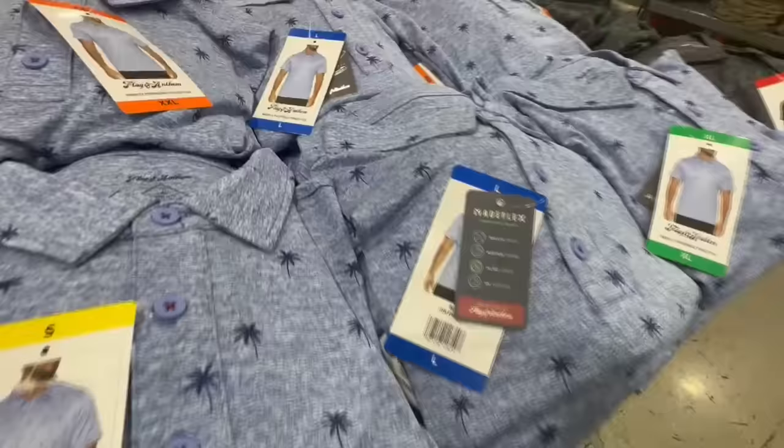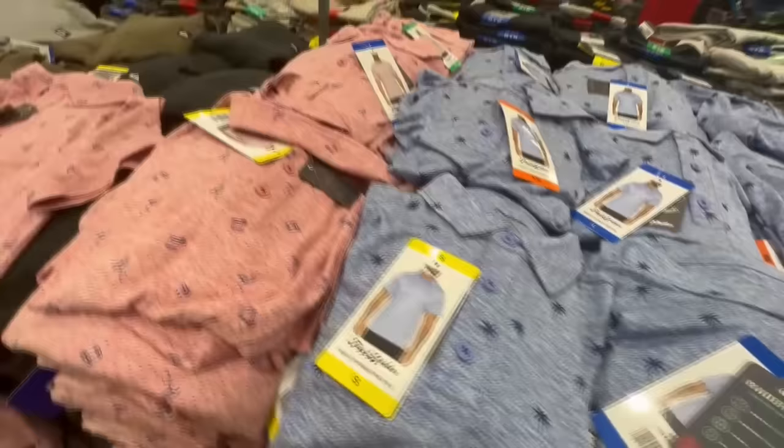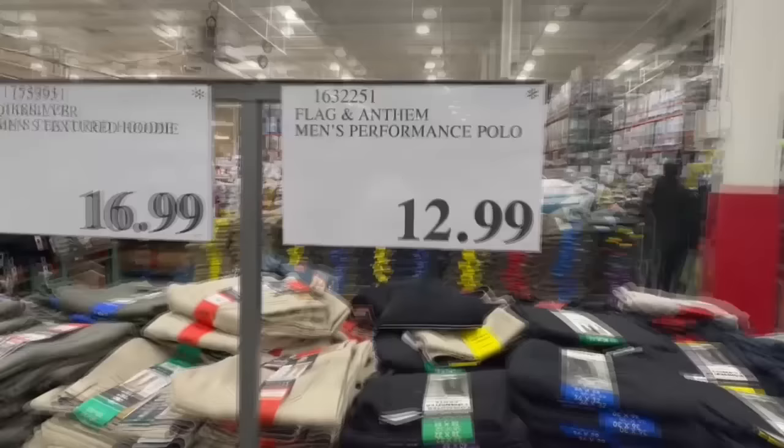They also have it available in blue with little palm trees, and in gray — a darker shade with black accents. The biggest size I spotted was extra extra large, and this one is selling for $13.